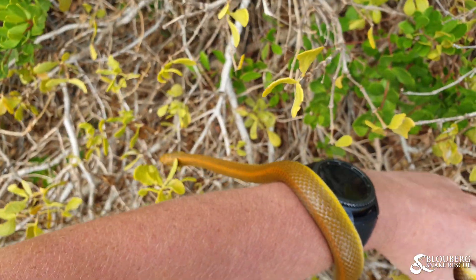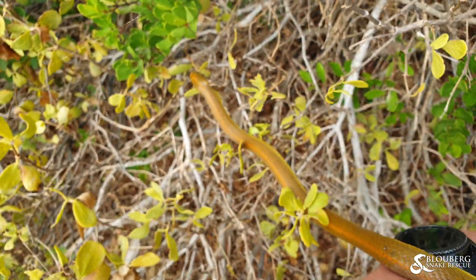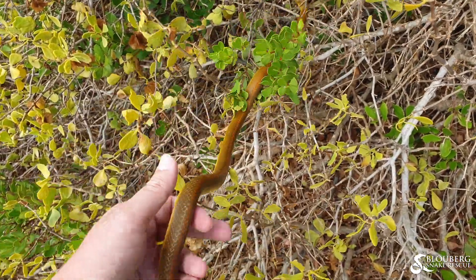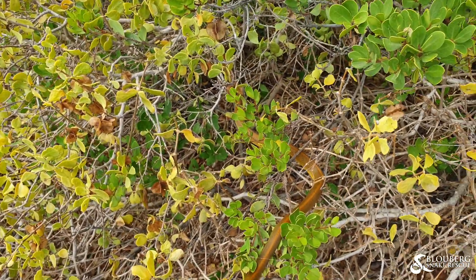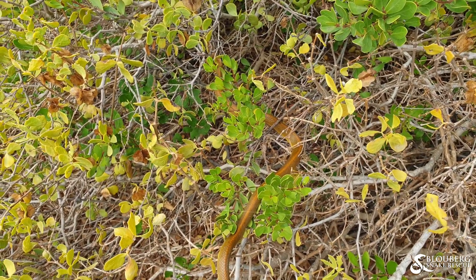Now, remember guys — if you ever find any snakes on your property, just keep an eye on it, keep watching it, and then call your nearest snake catcher so they can come and catch it for you and relocate it somewhere safe. As long as you stay five meters away from any snakes you'll see, you're perfectly safe. Just keep watching them, take a look at the ASI snakes app to see who your nearest snake catchers are, give them a call and they'll come and catch it for you.